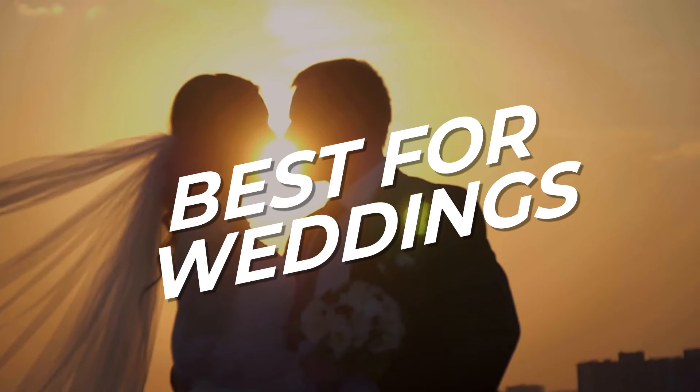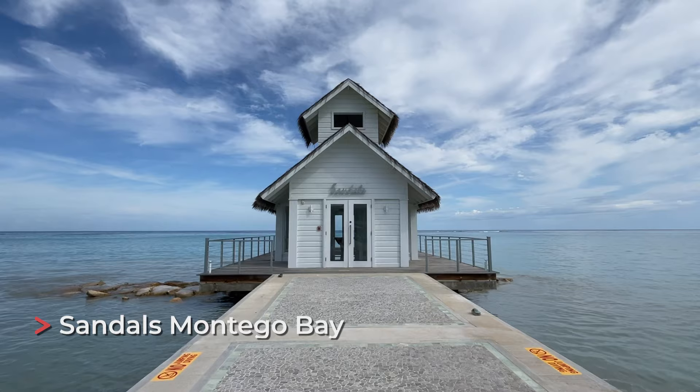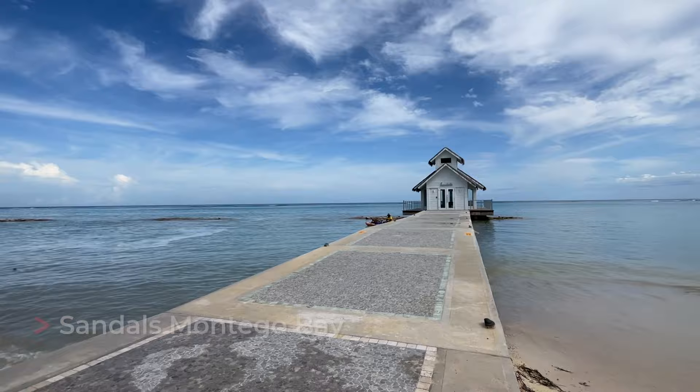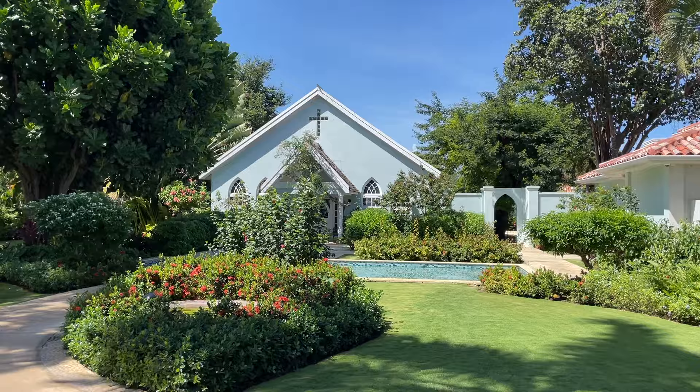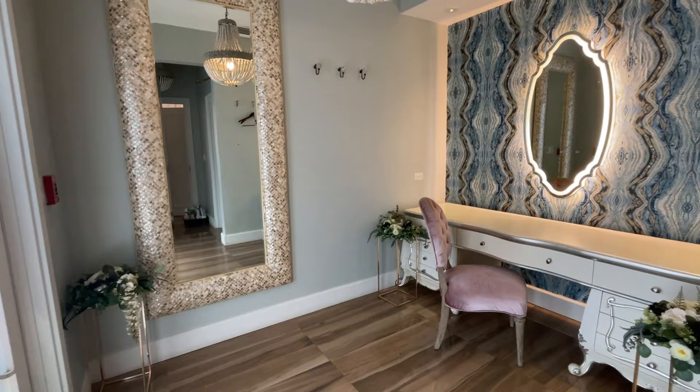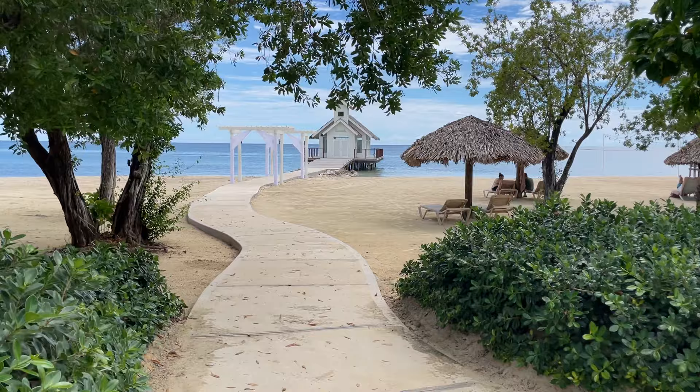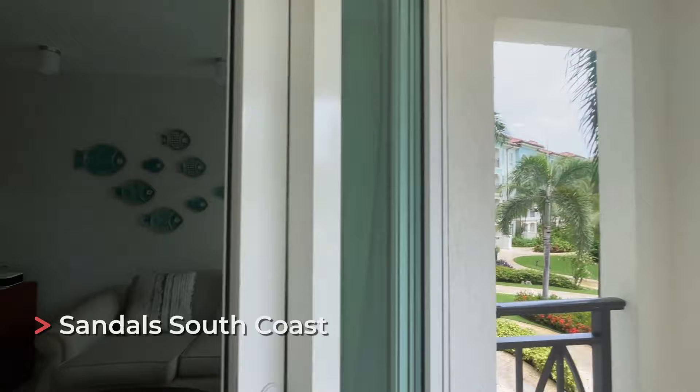For best destination wedding, I would say Montego Bay because it has the overwater chapel with glass-bottom floors, which is really great for a tropical destination. They also have an indoor chapel that's more traditional and very beautiful, surrounded by beautiful gardens. They have a big bridal suite where everyone can get ready, so it's perfect for weddings — especially if you're looking for a more traditional vibe with a bunch of different options.